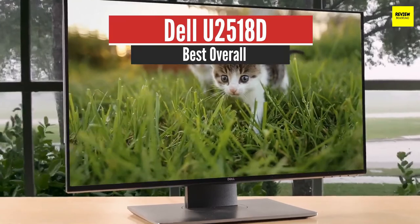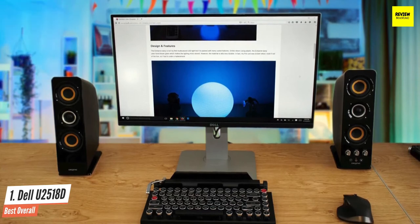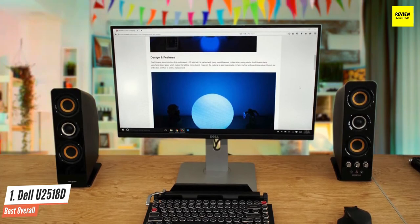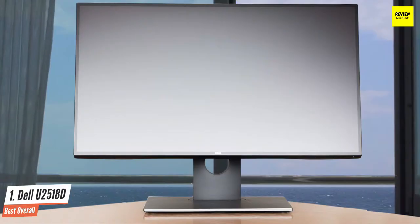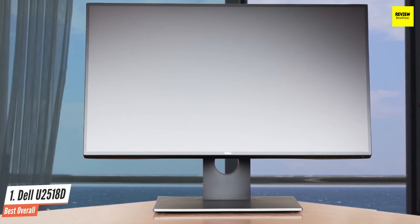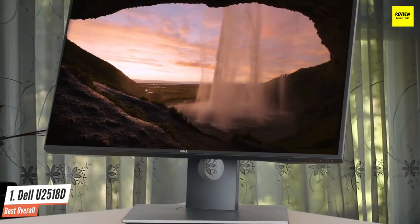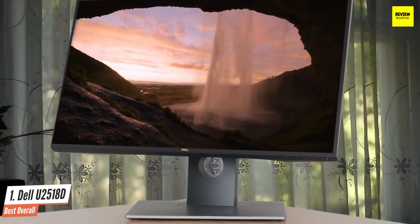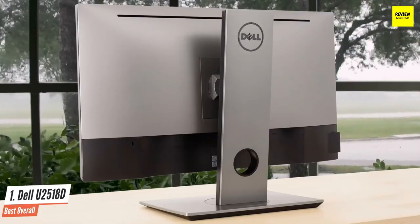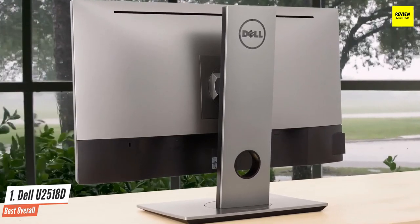Number 1: Dell U2518D — Best Overall. The Dell UltraSharp U2518D is a QHD 25-inch IPS LCD monitor that's good for most usages. It has great ergonomics, good picture quality, great peak brightness, and good reflection handling, making it a suitable choice for brighter rooms. The Dell UltraSharp U2518D stems from a series of ultra-sharp monitors that put color accuracy into sharp focus, with all their monitors covering close to 98% of the sRGB color space to deliver deep color saturation — making it one of the best monitors for video editing.